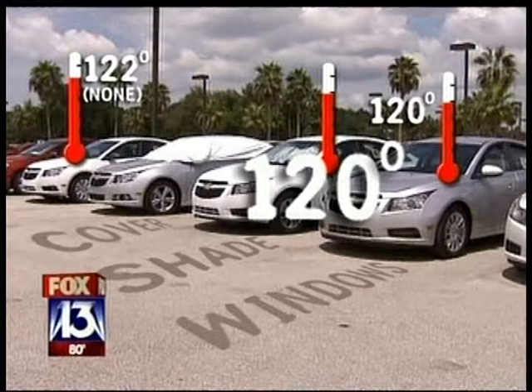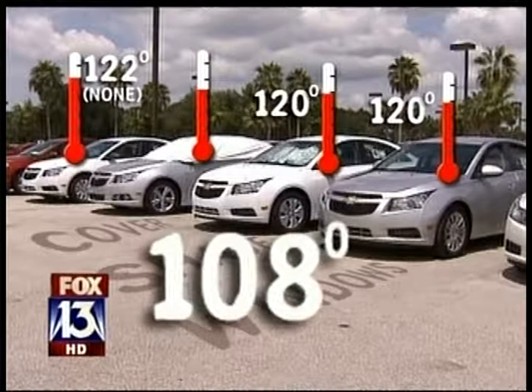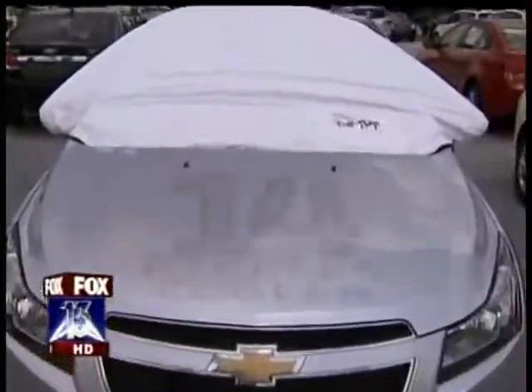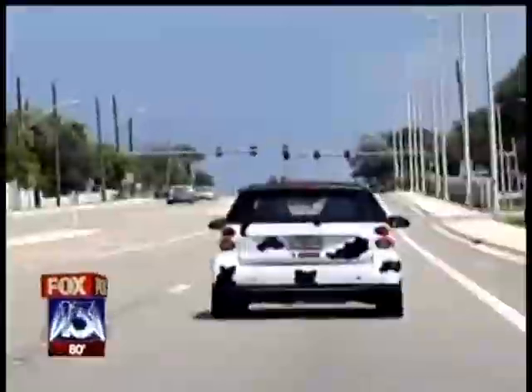Another disappointment. The cover wins. Beneath it, the air is down to 108 — relatively speaking, it's chilly. A full 14 degrees cooler than the topless Cruise. That doesn't surprise us, and it doesn't surprise Jana Antonelli either.